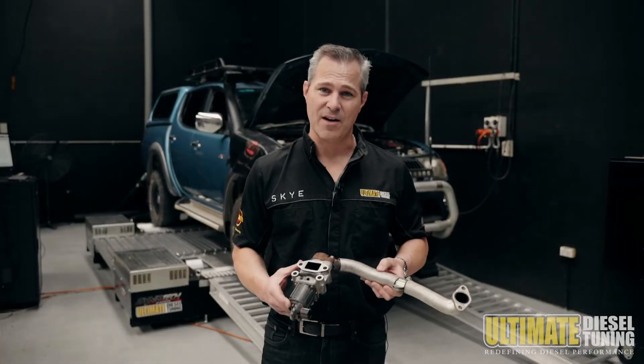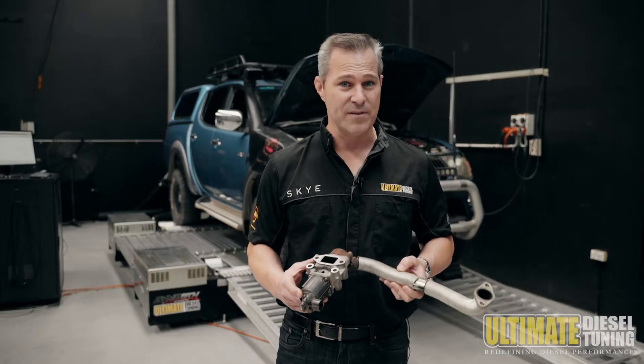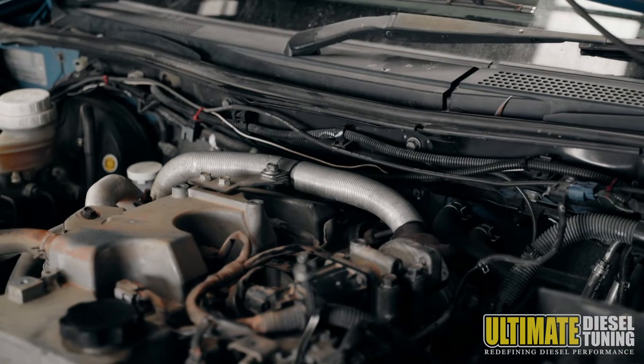We removed the EGR valve and you can see there is contamination around the EGR. There will be more significant contamination through the intake manifold and the valve train.